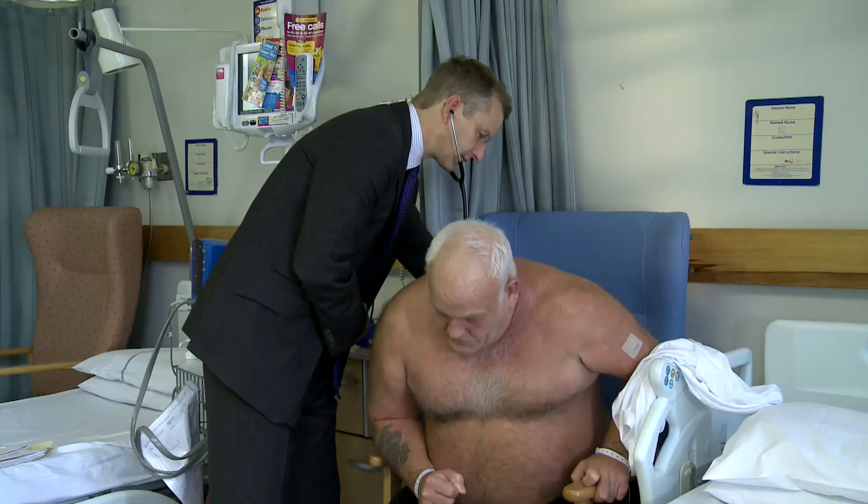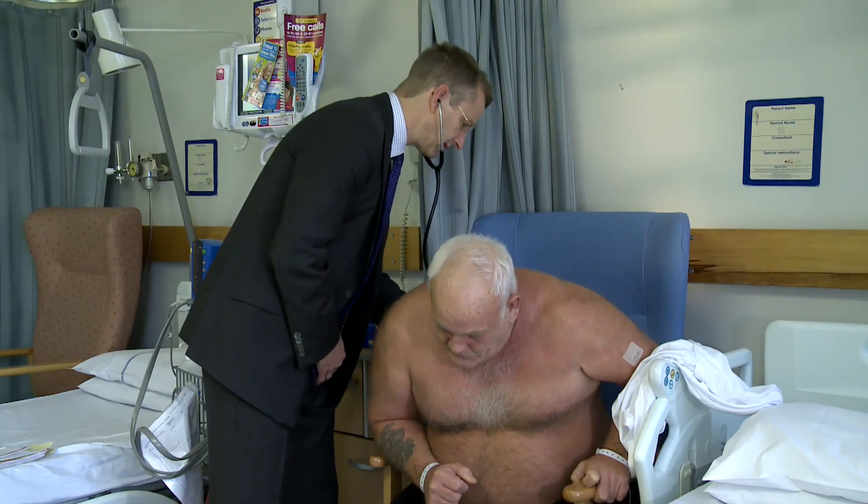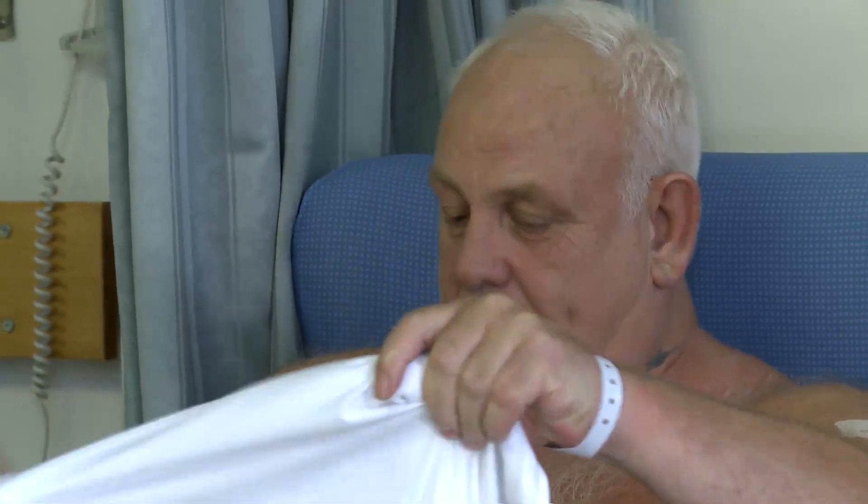You will be assessed before your operation to find the safest and most appropriate anaesthetic technique for your procedure. Your anaesthetist will discuss this fully with you.